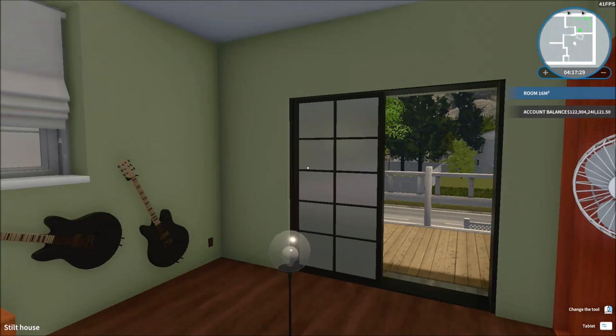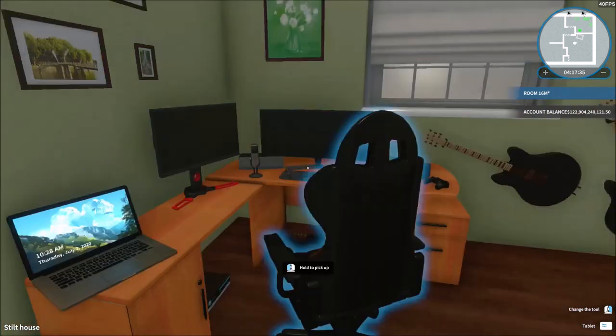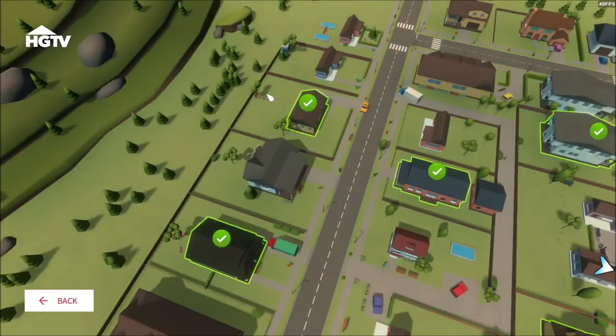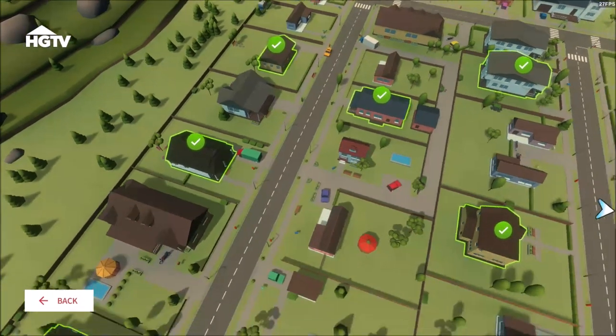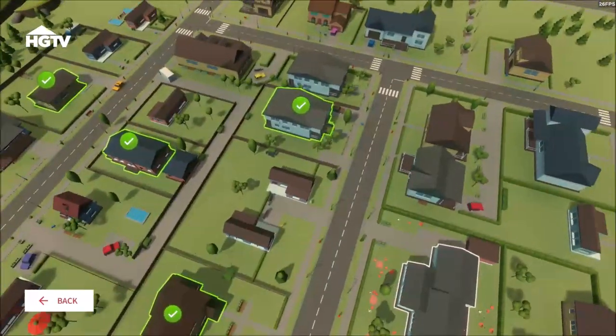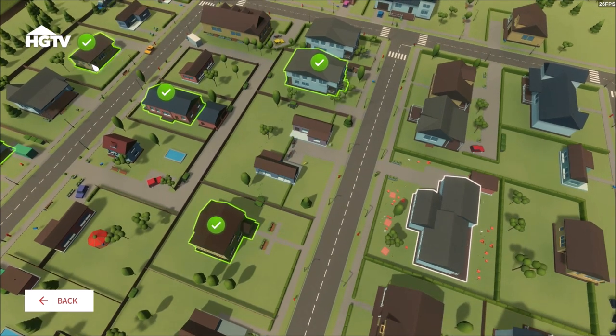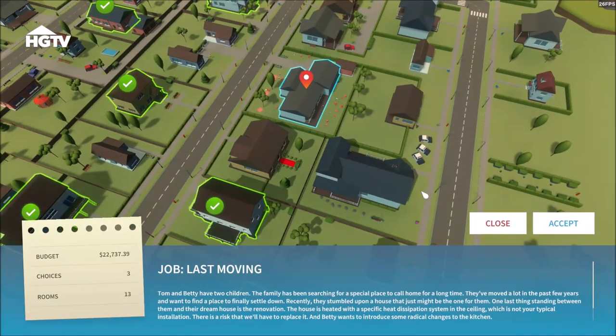Hey everybody, my name is Cat. Welcome back for another video of House Flipper. We're going to continue this series. Without further ado, let's just continue — we're not going to waste any time here. We've got one job left to do. On my previous time I did one of these houses by myself on my free time, so you guys didn't have to watch me do it.